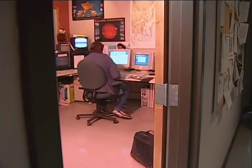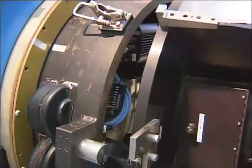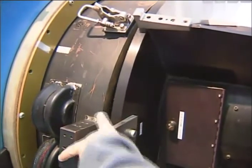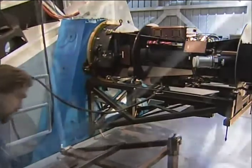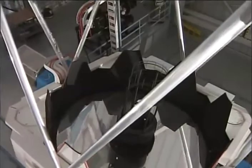An observing specialist at Apache Point monitors operations and oversees instrument changes. Astronomers can quickly respond to changing conditions or new science programs using specialized instruments. A moveable tertiary mirror directs light gathered by the primary mirror to any one of these devices.